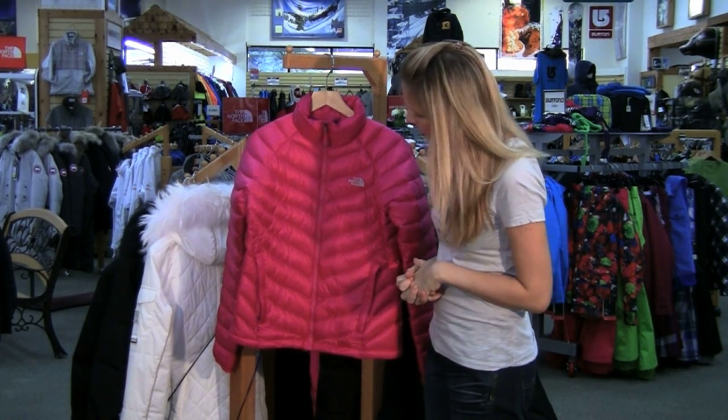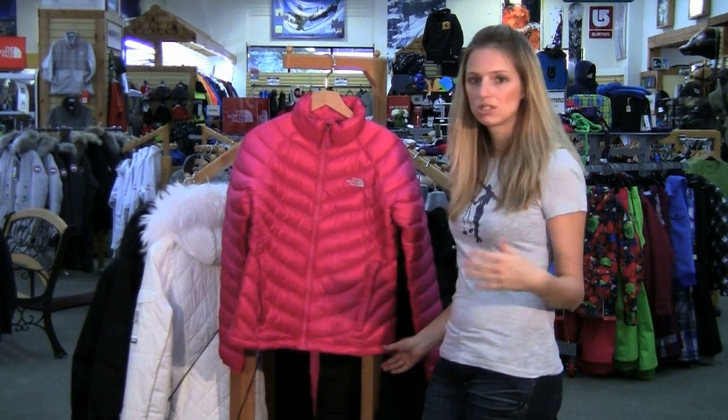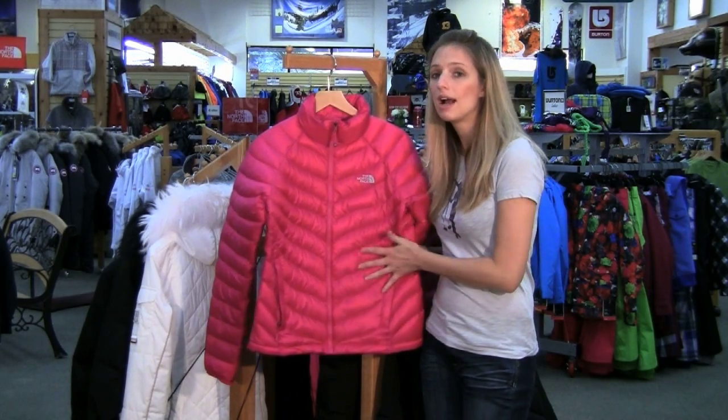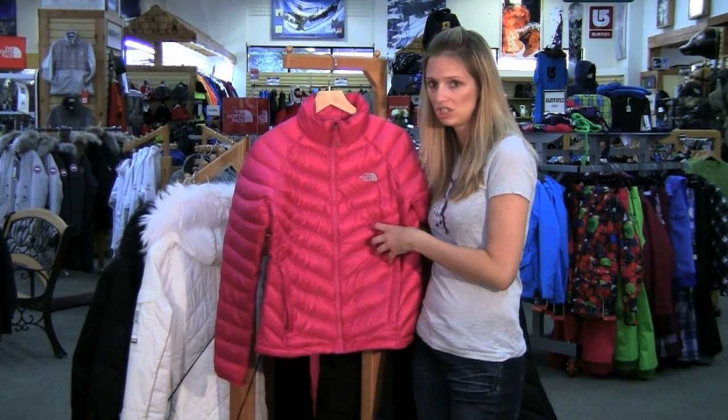This specific jacket has a DWR finish on it, so when you're outside and it starts to snow or sleet you're going to have a little bit of protection from that. And it's 800 fill down — that's the highest loft that North Face makes — so this is going to have a really, really good warmth to weight ratio.